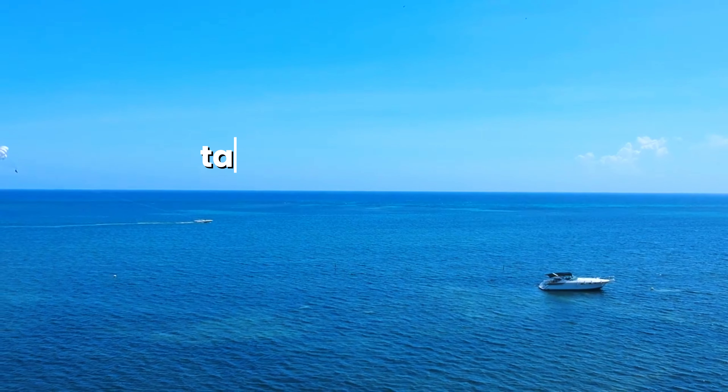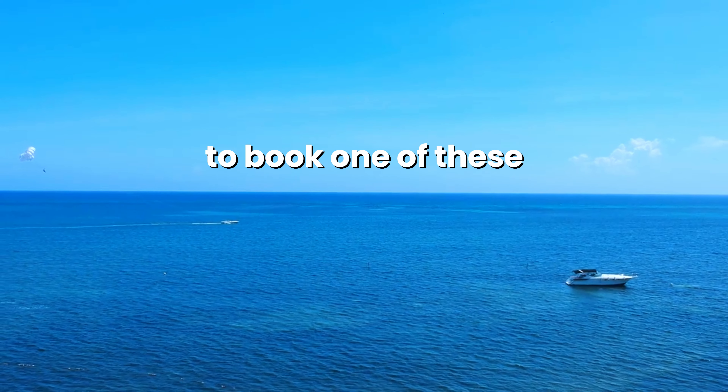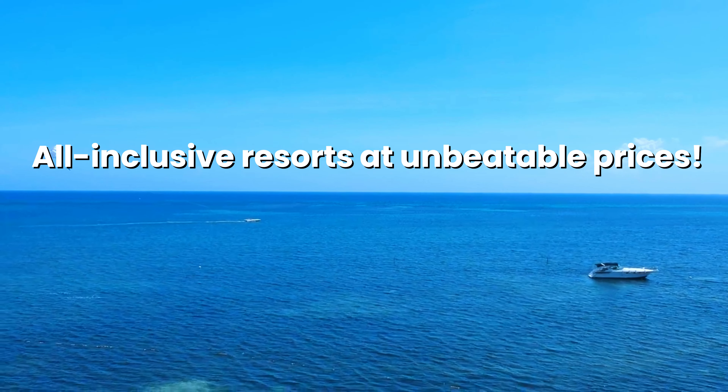If you're enjoying what you're seeing, take the opportunity to explore the links below to book one of these all-inclusive resorts at unbeatable prices.